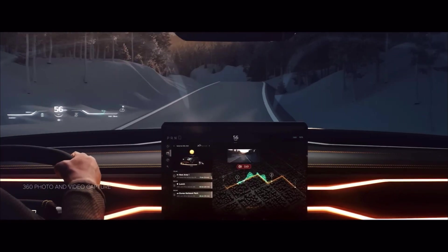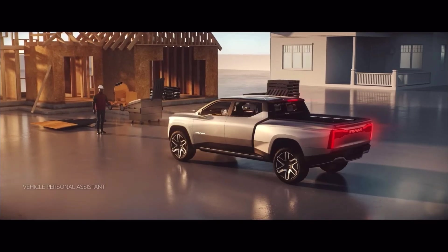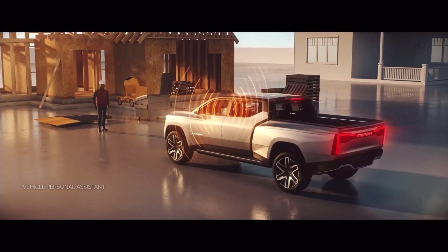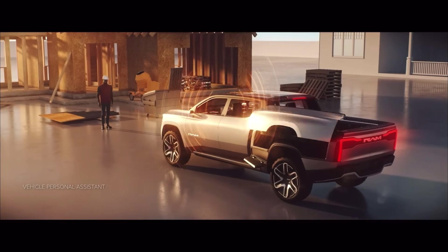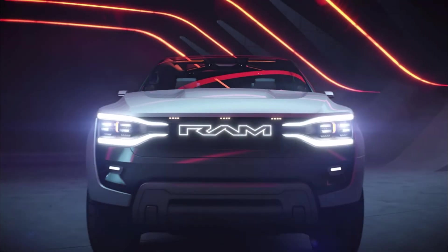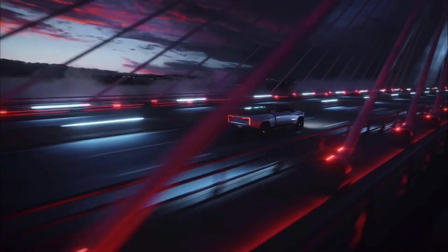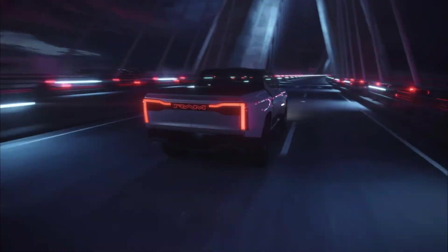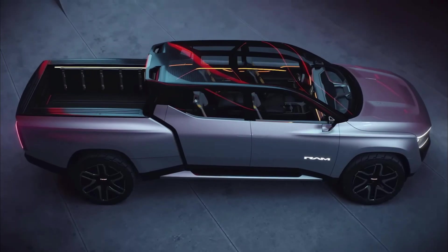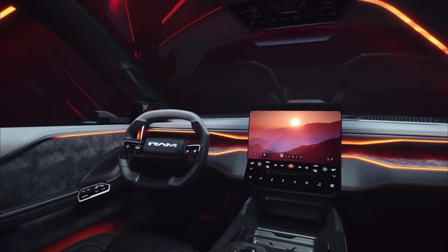It has 360-degree video capture all the way around so it can capture every angle. Personal assistance — you command it and the back side opens up. This EV truck symbolizes where RAM is heading into the future. Every single detail, every angle of this EV truck — the design, the technology — well done.